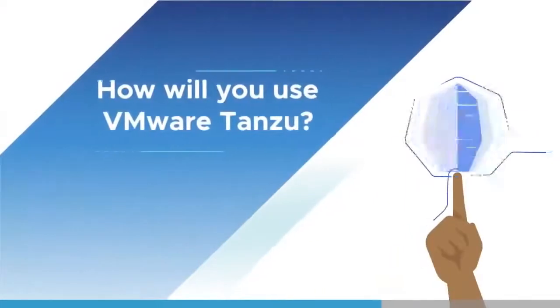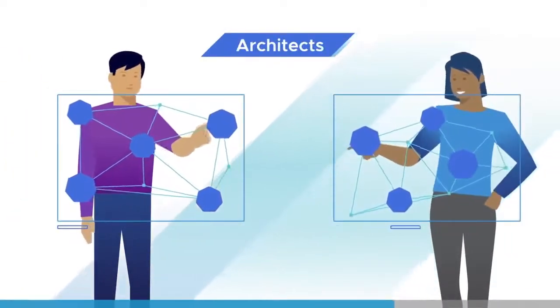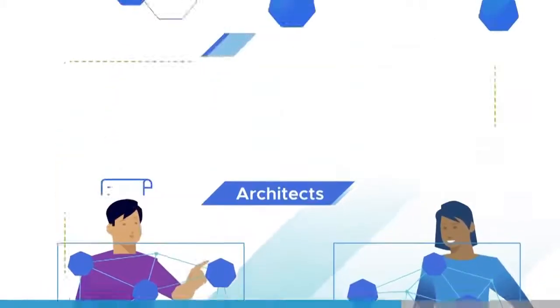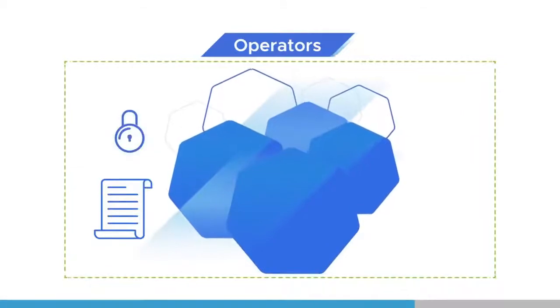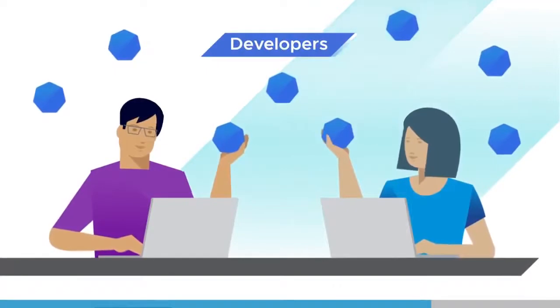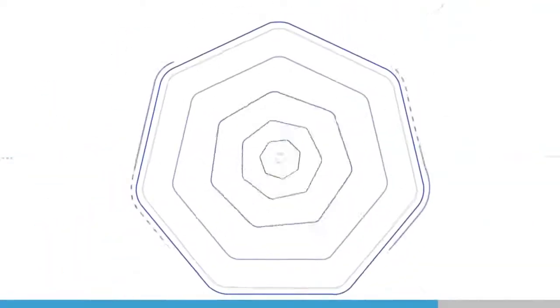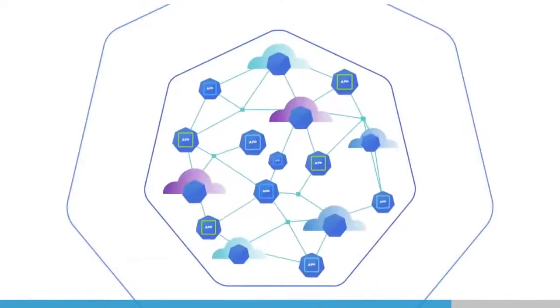How will you use VMware Tanzu? Architects will design a flexible footprint that addresses the needs of different apps and teams. Operators will manage an ever-growing set of clusters with security and confidence. Developers will access self-service resources so they can move with independence and speed. VMware Tanzu is your path to Kubernetes and cloud-native operation.